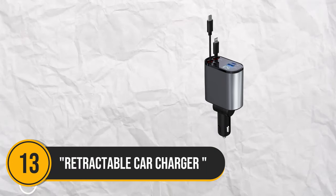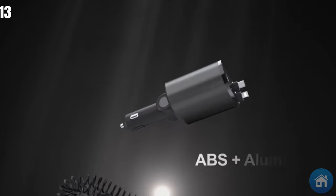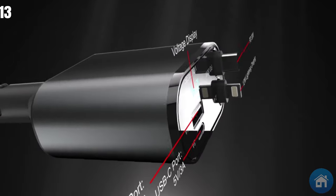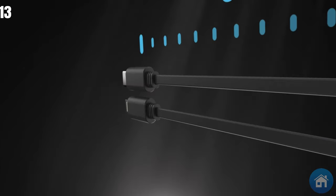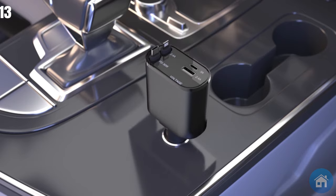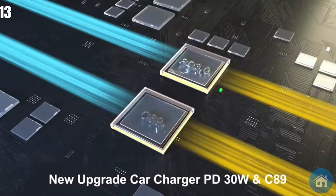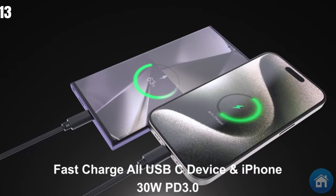Number 13. Introducing the retractable vehicle charger, a portable charging option with a potent 100-watt output. This 4-in-1 automobile rapid charger is compatible with the newest devices, including Type-C and iPhone devices. With its retractable cords, 31.5-inch size, and two practical charging outlets, this little charger is a useful travel companion.